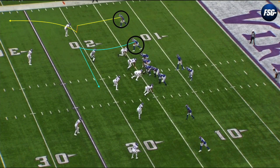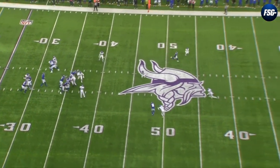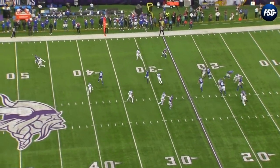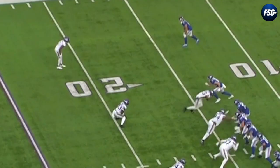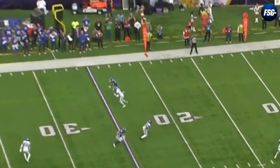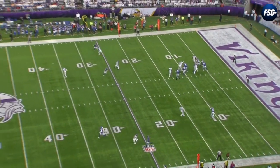The Giants are running a two-man route concept with Isaiah Hodgins on the outside and tight end Daniel Bellinger in the slot. Bellinger is running a dig route - a deep in - designed to pull that safety closer to the middle of the field, opening things up on the boundary. Hodgins is running a sluggo. Since this is man coverage, it's the perfect man-beating route. Hodgins had been getting open on slants, crossers, and digs all game, so Patrick Peterson is anticipating an in-breaking route. Hodgins fakes the slant and gets wide open on the go route with no safety help over top - a nasty route against a future Hall of Fame cornerback.